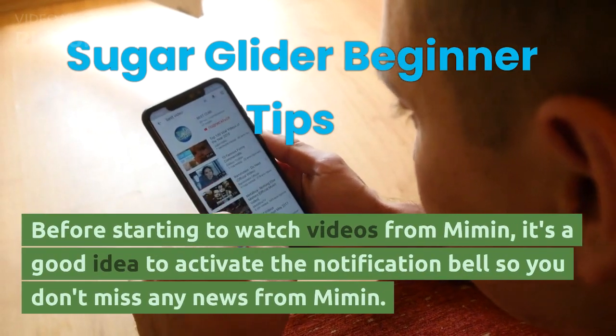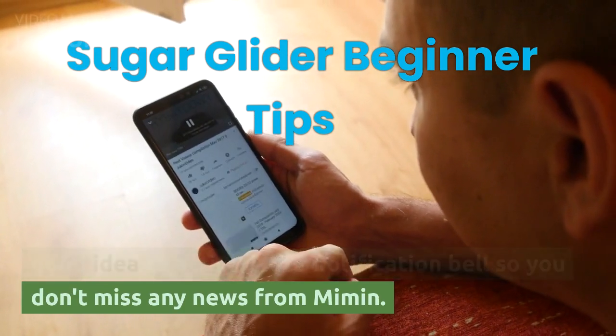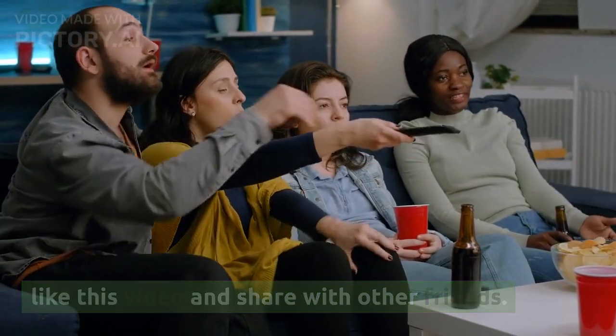Before starting to watch videos from Mimin, it's a good idea to activate the notification bell so you don't miss any news from Mimin. Don't forget to subscribe to this channel, like this video, and share with other friends.